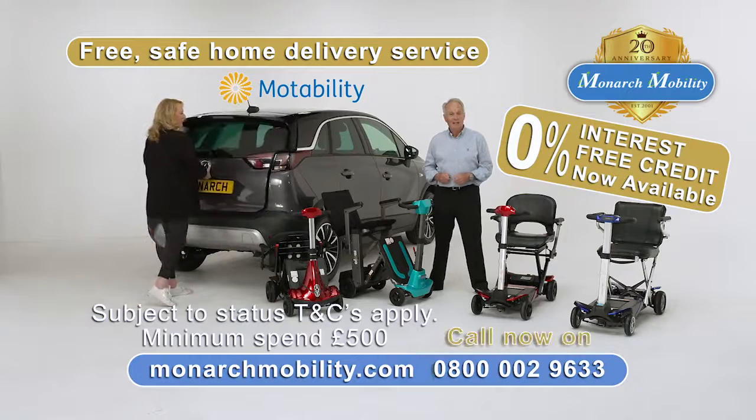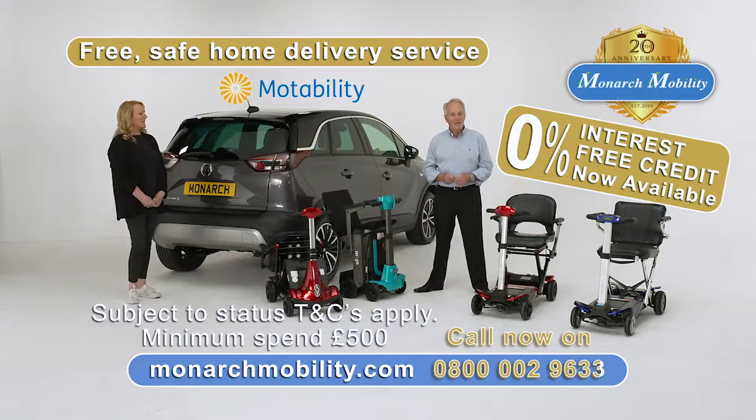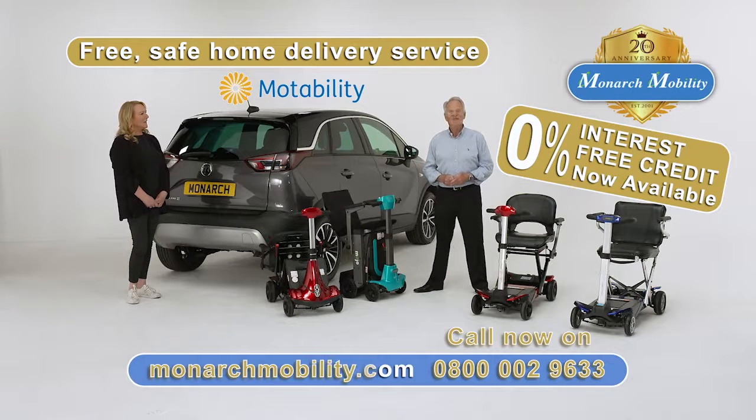Call Monarch Mobility today on 0800 002 9633, or visit our website monarchmobility.com.